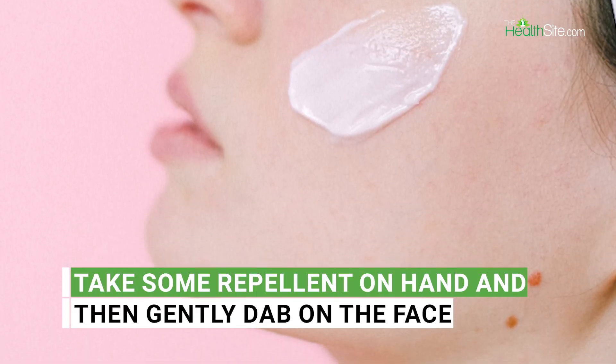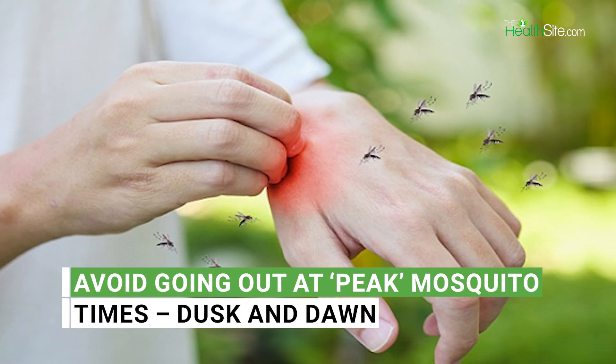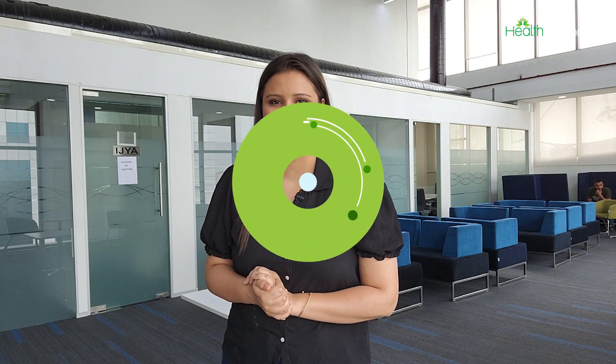For the face, take some repellent on the hand and then gently dab it on the face. Wear long-sleeved clothing and avoid going out at peak mosquito times — dusk and dawn. If you found this video informative, do share it with your friends and family, and don't forget to visit our website, The Health Site.